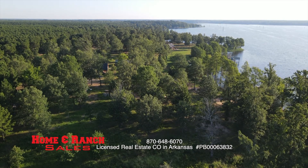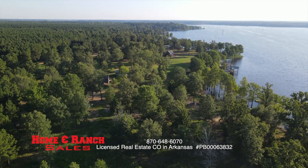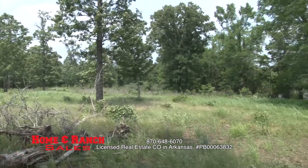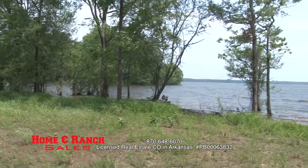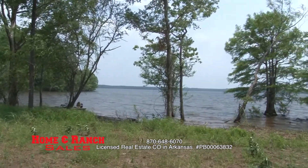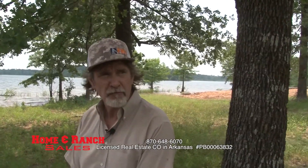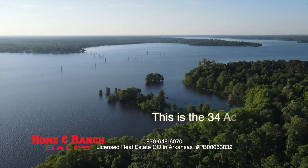If somebody wants remote, this is it. This is 34 acres that you own and tax with the usage of about 50 acres. It's really nice. It's located about 60 miles north of Shreveport, Louisiana, about 45 miles southeast of Texarkana, Arkansas.